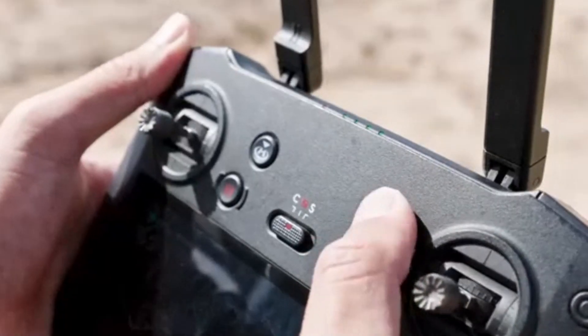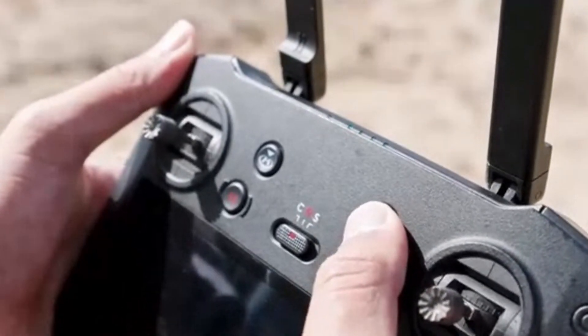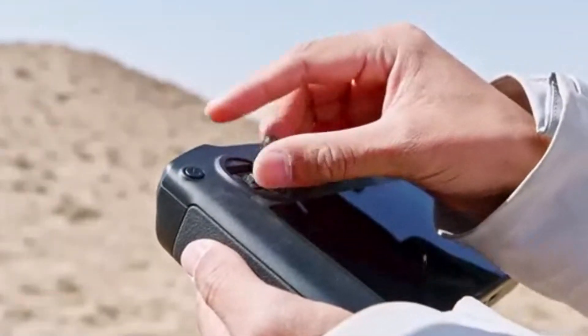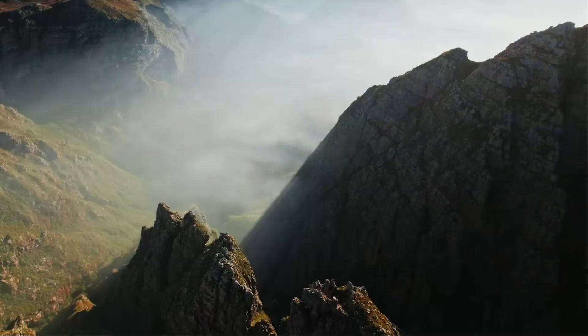With longer battery life and a more advanced remote controller, the Mini 5 Pro solidifies its position as one of the best compact drones on the market. Whether you're a beginner or an experienced pilot, this drone offers a seamless and professional-grade flying experience.